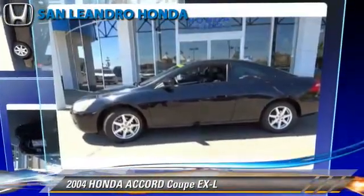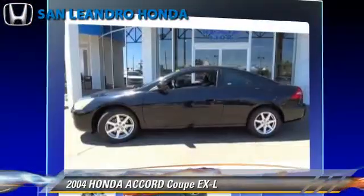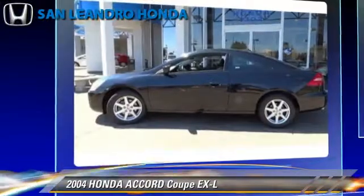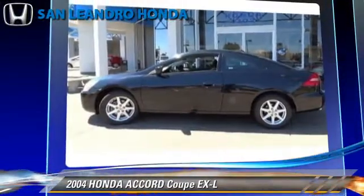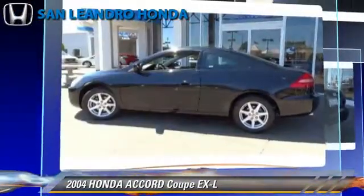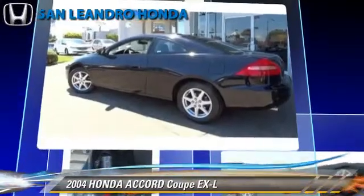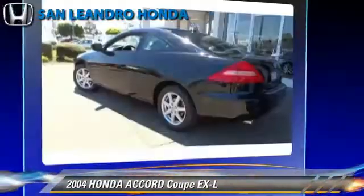The 2004 Honda Accord EXL, powered by a V6 engine with a 5-speed automatic transmission. This coupe, with fewer than 75,000 miles on the odometer, gets up to 30 miles per gallon. This Honda features powered door locks, air conditioning, and power windows.